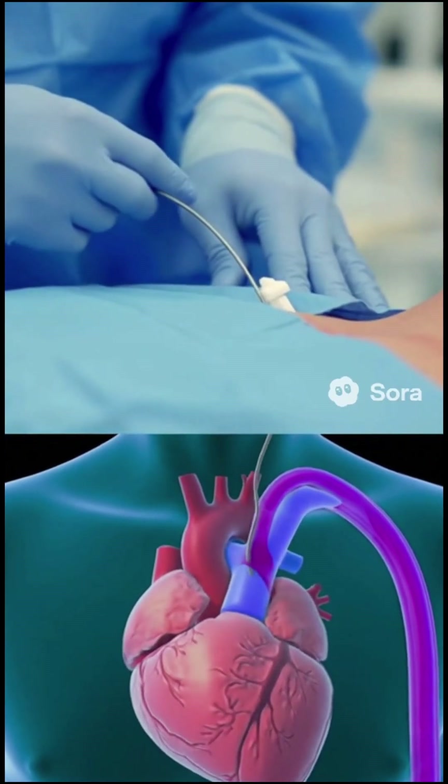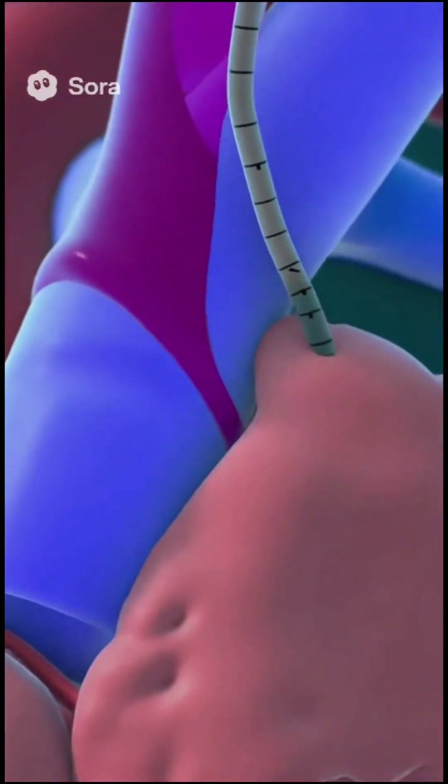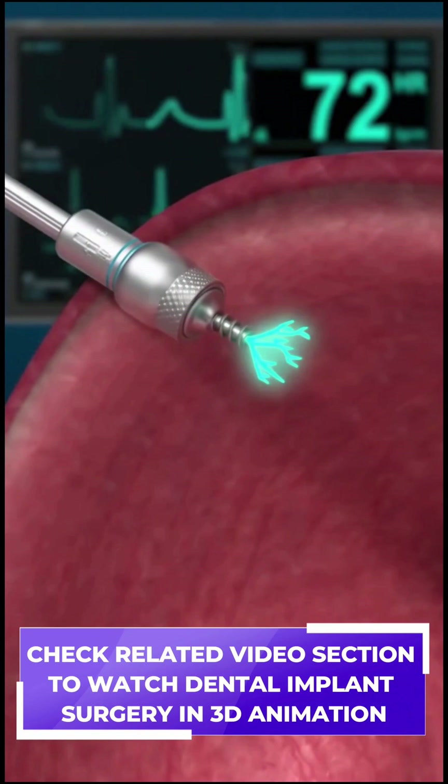Using fluoroscopic guidance, the surgeon gently advances the lead wire through a vein into the right ventricle of the heart. The electrode at the tip attaches securely to the heart wall, allowing precise electrical stimulation of the muscle.